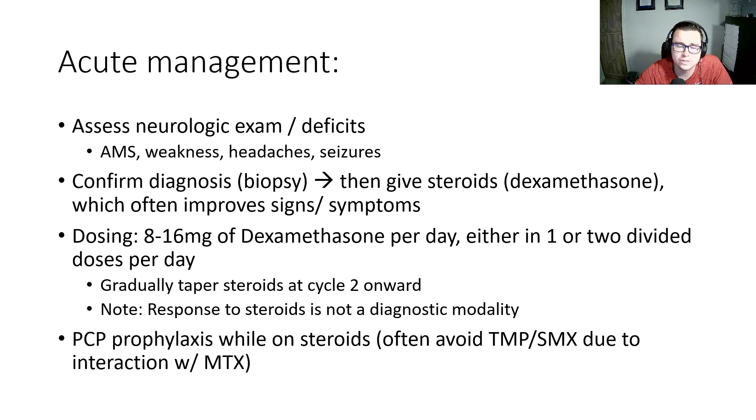Patients on high-dose steroids always need to think about PCP prophylaxis, but in this case, if they're on high-dose methotrexate, we often avoid Bactrim due to drug interactions.